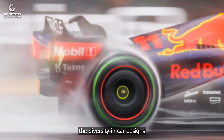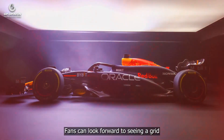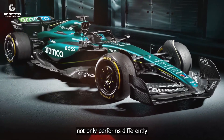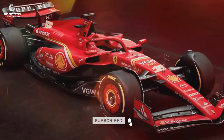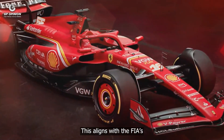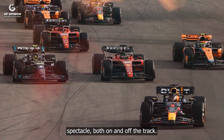From a storytelling perspective, the diversity in car designs will add an element of unpredictability to the sport. Fans can look forward to seeing a grid where each car not only performs differently, but also looks distinct. This aligns with the FIA's goal of enhancing the sport's spectacle, both on and off the track.